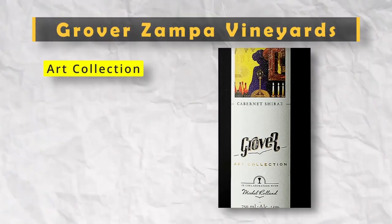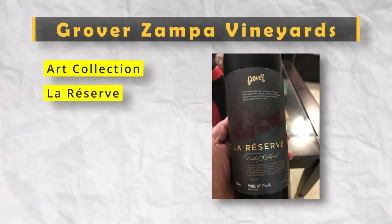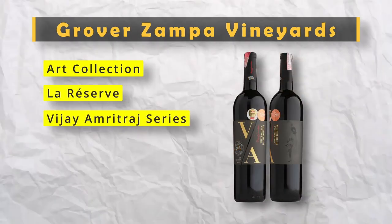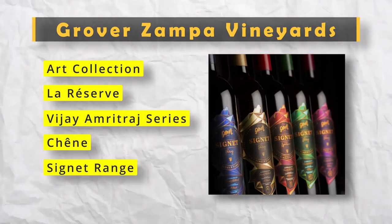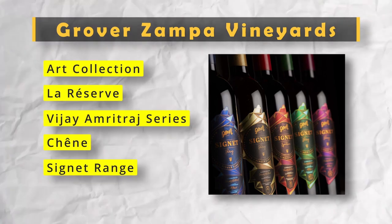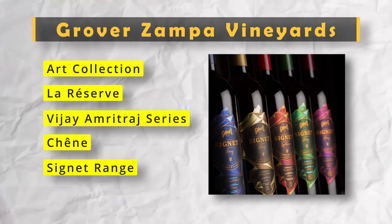So the sub-brands are: first, the Grover Zampa Art Collection; second, Grover Zampa La Reserva; third, Grover Zampa — and also the latest edition of the Grover Zampa vineyard wine portfolio, that is the Signet range.